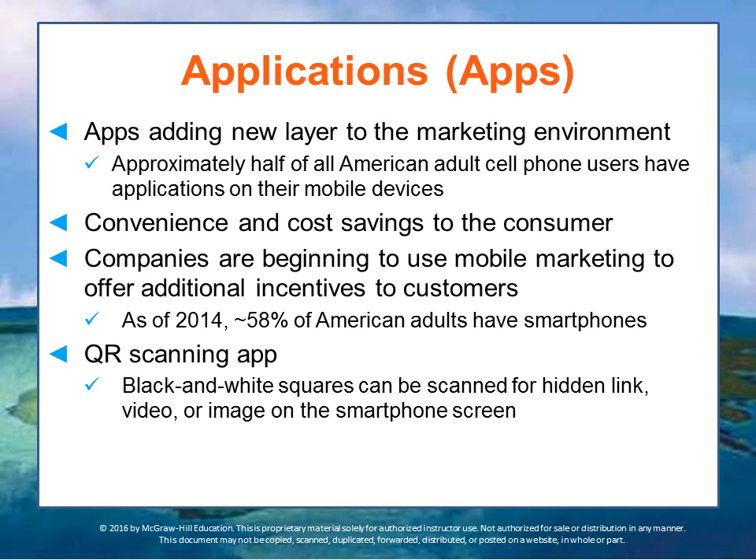Let's dive a little more into apps. Applications add an entirely new layer to the marketing environment, because they are little computer programs that run for specific things on your phone. They create an environment — half of Americans have cell phones, so there are ways to reach them with additional marketing messages. The most important features of apps are that they're fast, convenient, and save money for people. 58% of American adults had smartphones in 2014, so businesses can't afford not to be interacting with customers using these new trends. They're beginning to use mobile marketing methods to offer incentives to consumers, carrying their phone — their potential marketing message machine — with them all the time.